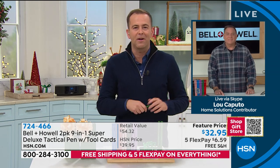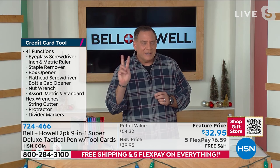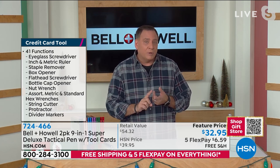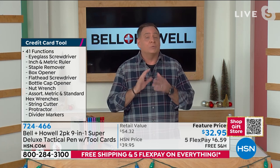I love all the different things that Bell and Howell come out with — this is the first time I've presented this with you. I can't believe that, because this has been selling like gangbusters. Not only are you going to get two of these, but you're getting the matching gift boxes. Plus, only HSN customers are getting that 41-tool credit card, and they're the only ones getting all the colors, which I think is remarkable.